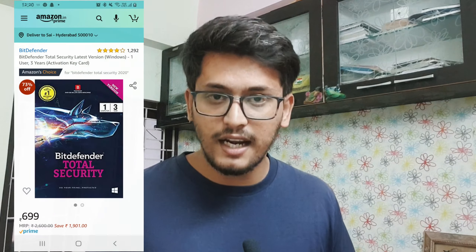The price of Bitdefender antivirus on Amazon is $6.99. I will leave a link to this and all the antiviruses in the description, so please go check it out if you want to buy them.